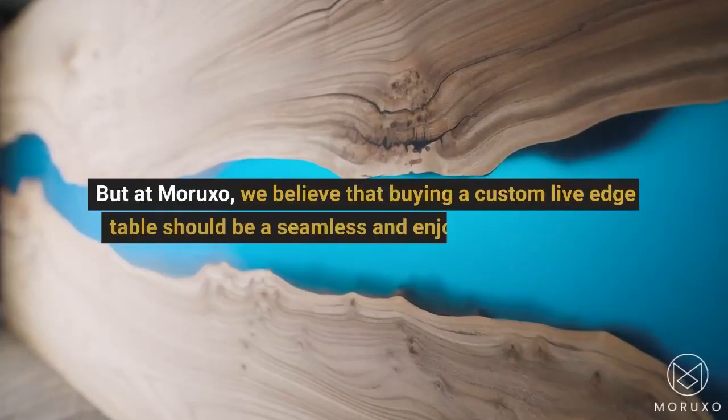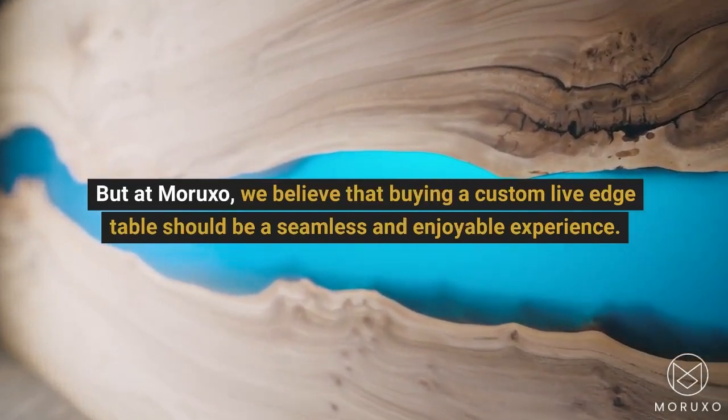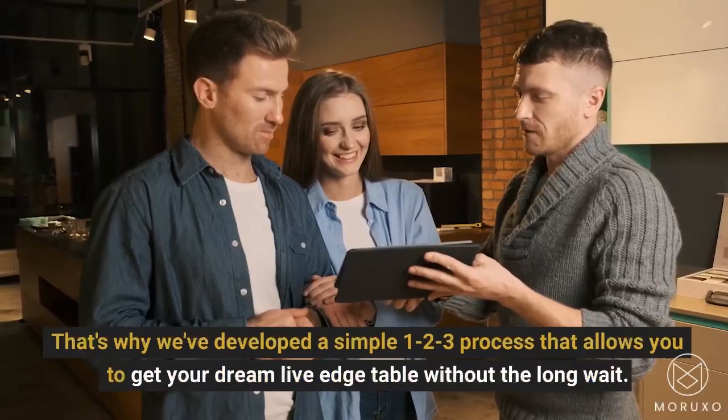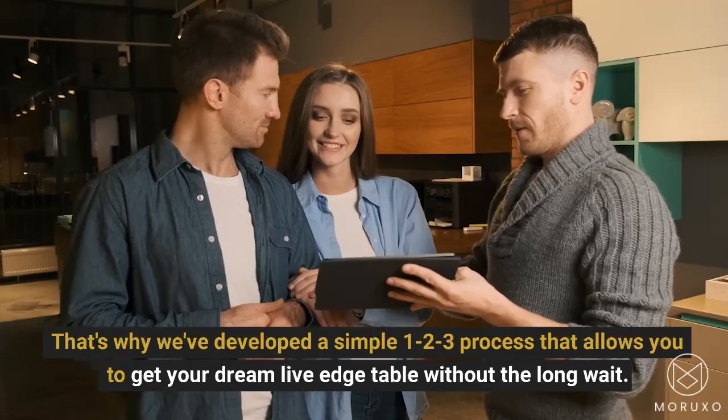But at Moruxo, we believe that buying a custom live edge table should be a seamless and enjoyable experience. That's why we've developed a simple 1-2-3 process that allows you to get your dream live edge table without the long wait.